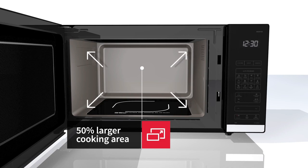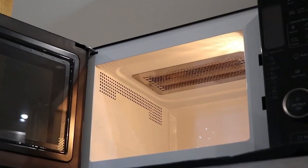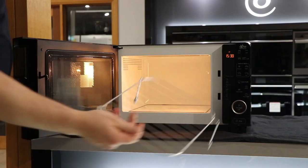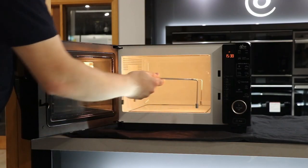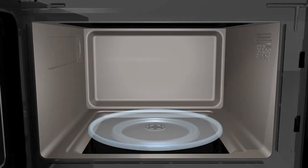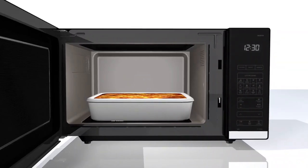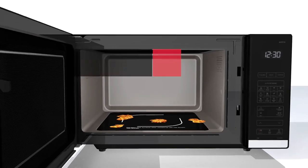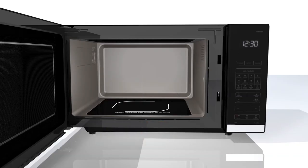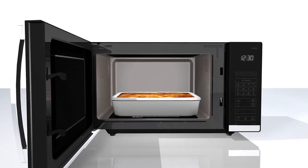This grill microwave uses a heating element on top to grill fish, meat, and chicken dishes to a brown, crispy finish. It features a flatbed microwave design, which differs from the traditional turntable. Compared to turntables, the flatbed design is easier to clean and enhances capacity by creating more room for larger plates and dishes.